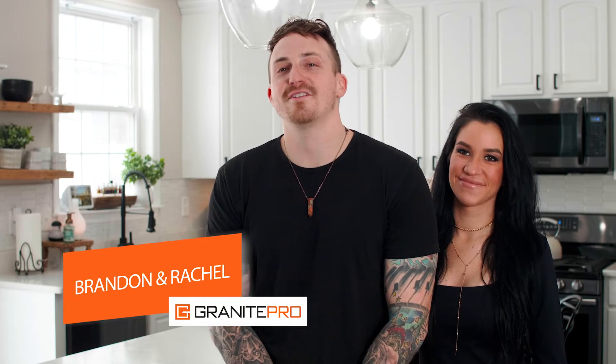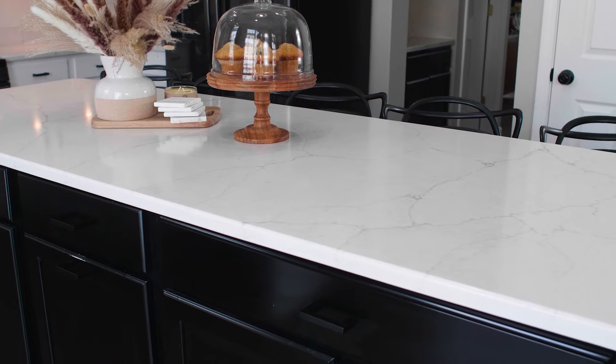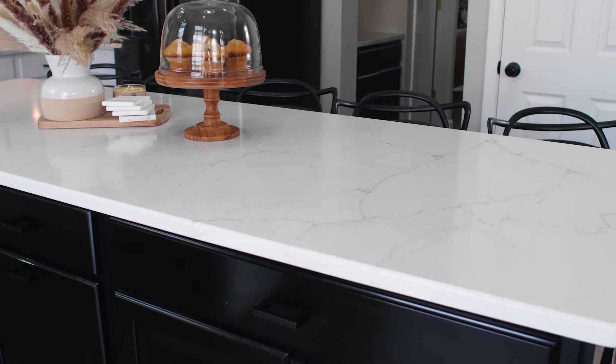I'm Rachel and I'm Brandon and we are happy Granite Pro countertop customers. When we first moved in we had an island that was a three by three, and yet everyone congregated around that three by three versus anywhere else in the home. So to put in an eight-foot island was just a no-brainer, and it's everything I envisioned and more.